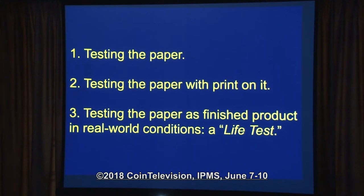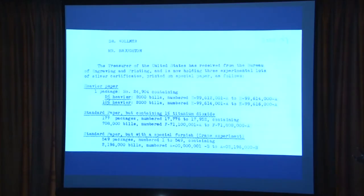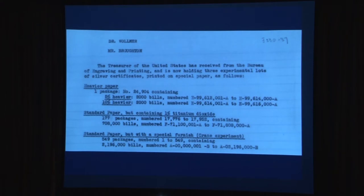The next few slides are not R&S — they're documents I found on other experiments that I haven't published yet. What's great about these documents is they list serial numbers. Here's a document from William Broughton, who was the Bureau of Public Debt director — these are three apparently experimental lots of silver certificates printed on special paper. One is heavier, the middle contains 1% titanium dioxide, and the bottom has a standard paper with a special furnish. Frustratingly, I don't know if they were ever issued — sometimes you find this stuff and it's a dead end.